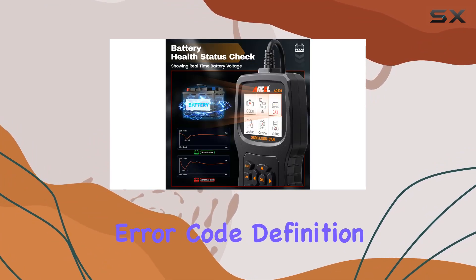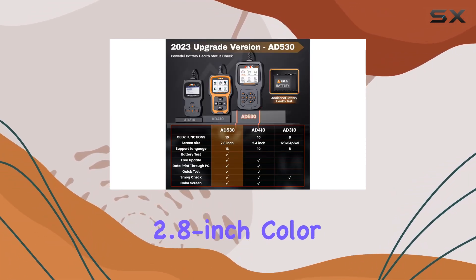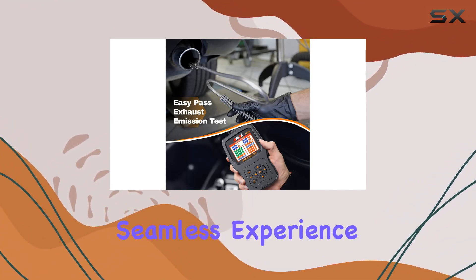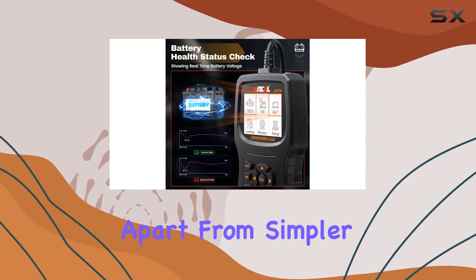The advanced error code definition feature with the iKey provides repair instructions in plain language, saving you a trip to the mechanic. The 2.8-inch color TFT screen and upgraded 32-bit CPU offer a seamless experience, displaying real-time data streams graphically, a feature that sets the AD530 apart from simpler scanners.